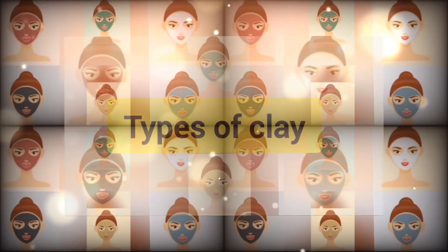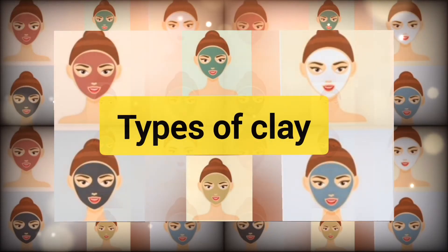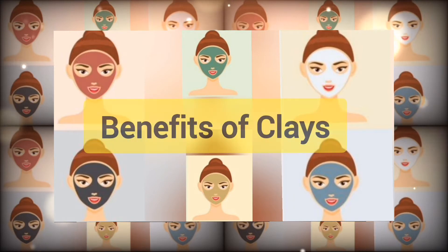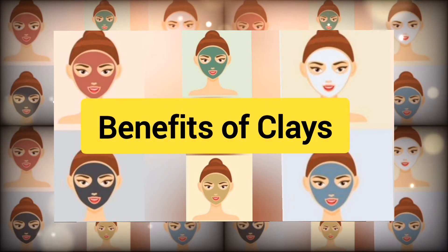Today we are going to share different types of clays and their amazing benefits. By the end of this video, you will definitely know which clay is best for your face. If you are new here, please like, share, and subscribe for more informative videos.